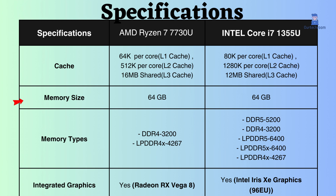Both of these processors support up to 64 gigabytes of RAM. However, this Intel supports the latest memory types — DDR5 and LPDDR5 — with higher memory frequency than Ryzen.